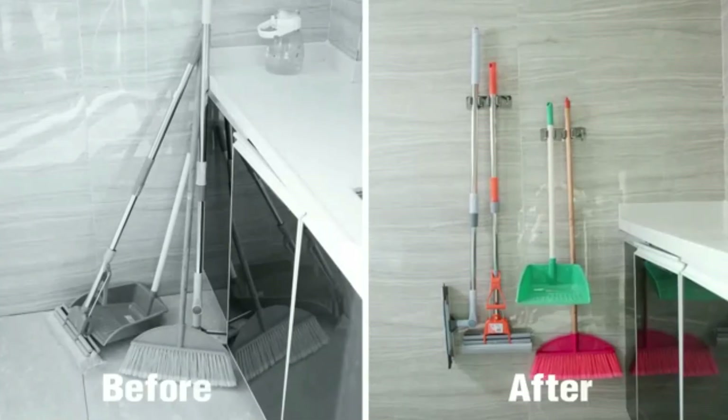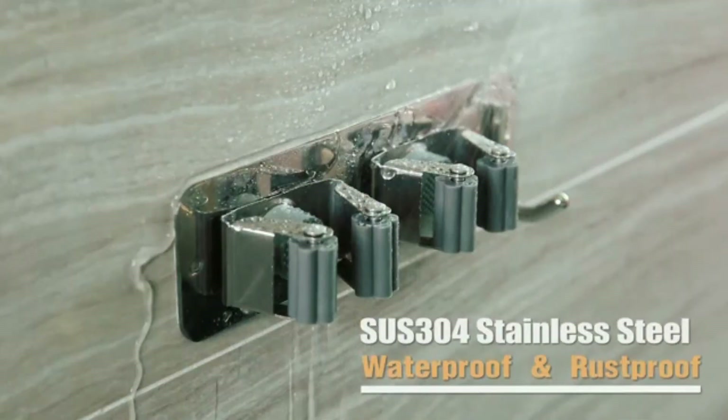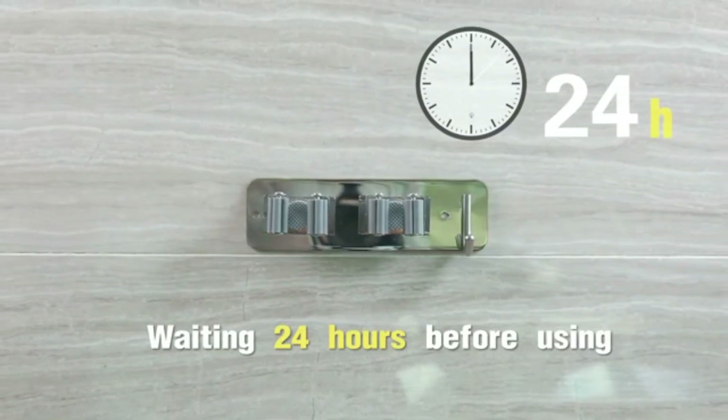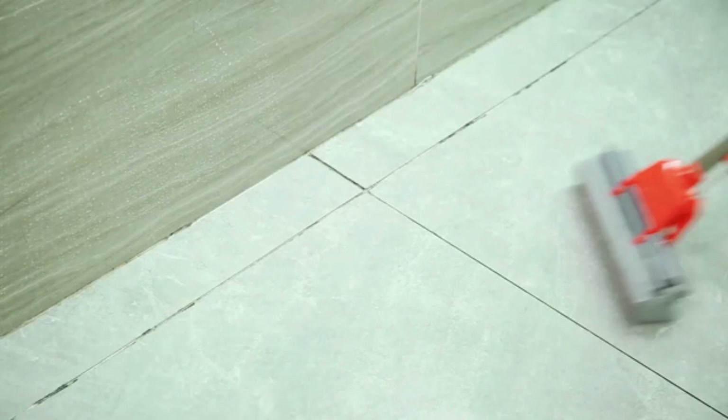Made from durable materials like plastic or metal, they are designed to handle the weight of heavy tools. Easy to install, the hooks are perfect for use in kitchens, laundry rooms, or garages. With mop grippers, you can keep your cleaning area organized and clutter-free.